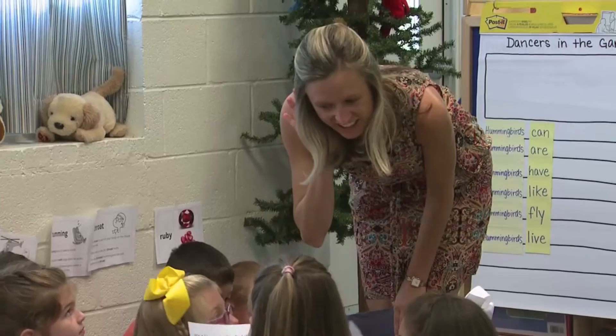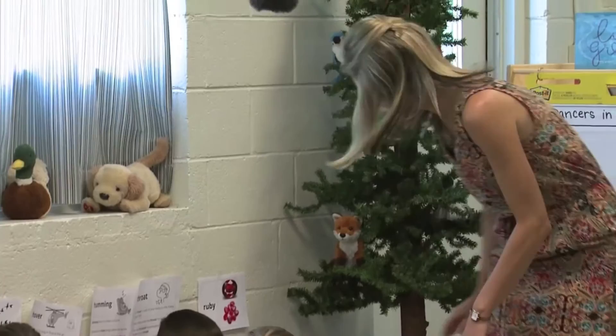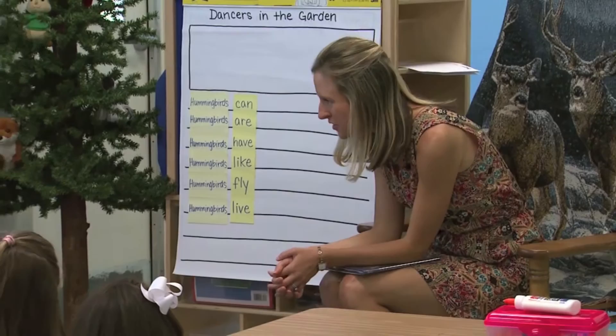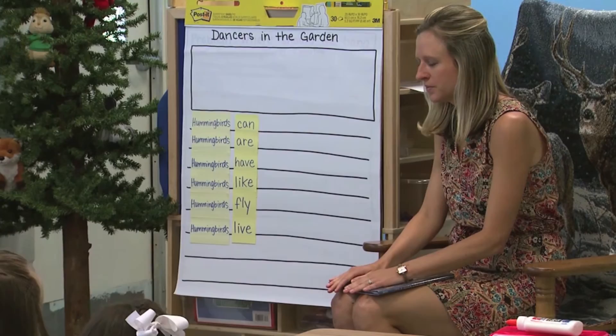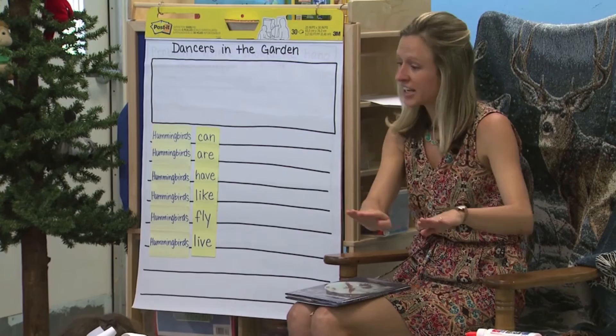Can you read it a little louder so I can hear it? Read your favorite one. Thank you so much for sharing your ideas — I'm so impressed with the facts that you remembered. Now when I say go, stand up, walk back to your desk, put your paper on your table, and then come back to your seat on the carpet.